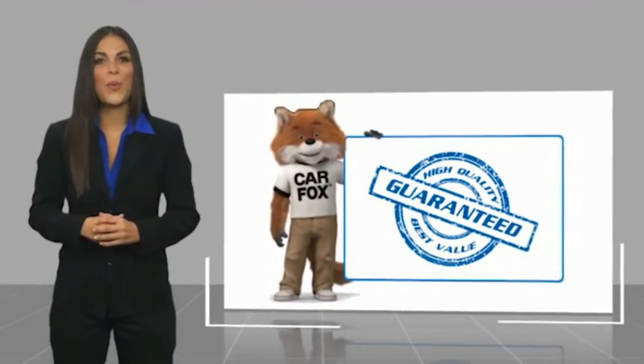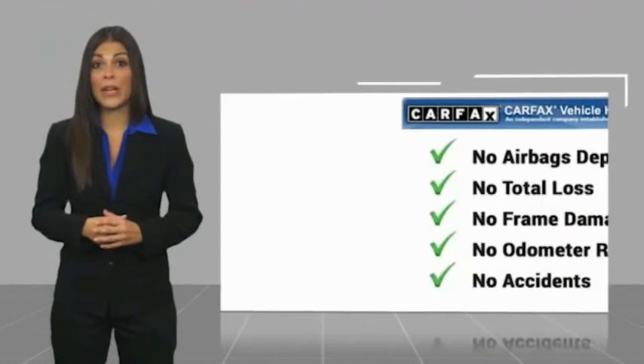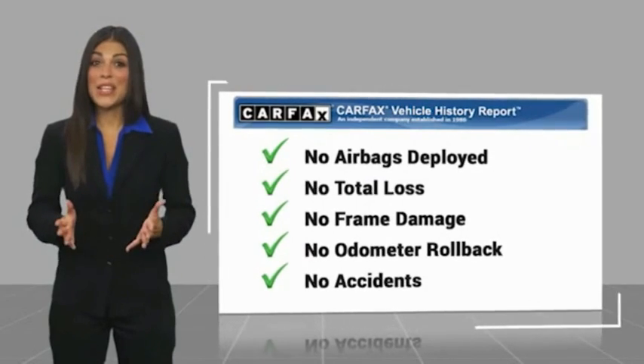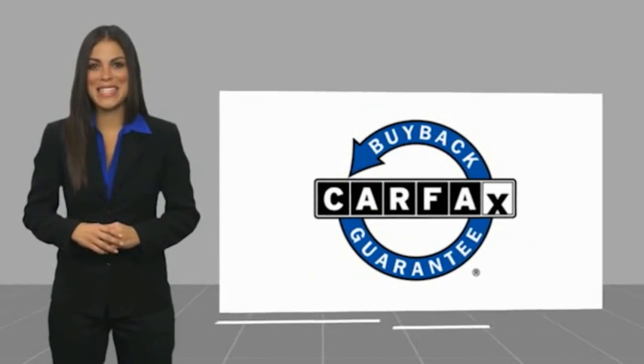A quality vehicle with a Carfax Vehicle History Report. Be sure to find a complimentary copy of this report online or contact the dealership. This vehicle qualifies for the Carfax Buy Back Guarantee.